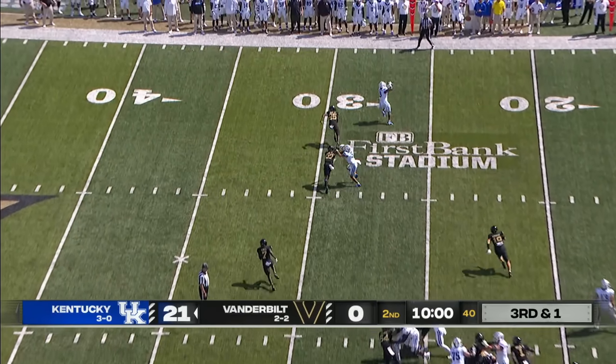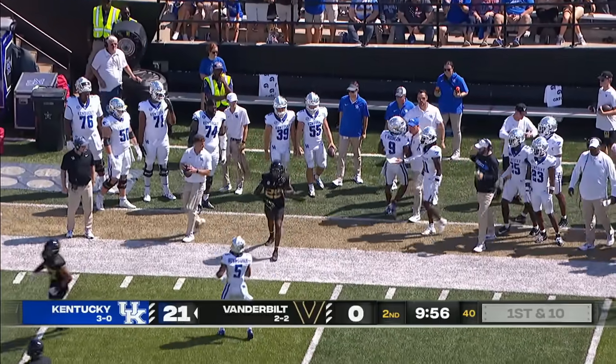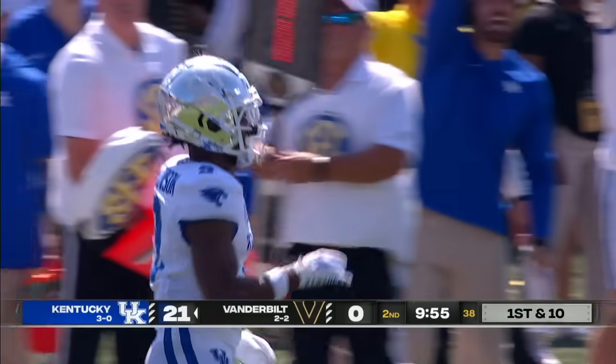They fake it to him, quick throw out in the far flat — it's Robinson, he's got the first down as he makes the catch, turns upfield, and carries it out to the 36-yard line.